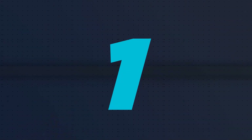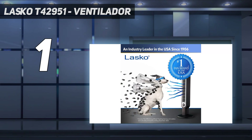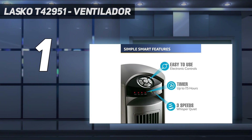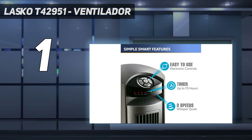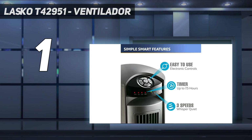And at number 1: the Lasko T42951 Ventilador. The Lasko tower fan is electrically operated and stands tall at 42.5 inches. The power controls are located towards the top of the tower and are basic and user-friendly. The fan is powerful enough to offer a comfortable sleep and keeps the room cool during summer. It comes with a remote featuring soft-touch function buttons, including a power button, a speed control button, an oscillation toggle, a timer button, and a button to switch to night mode. The stylish design makes it a worthy competitor, and the company offers a one-year warranty. Check out the YouTube video for a detailed understanding of the product.